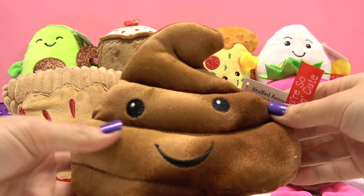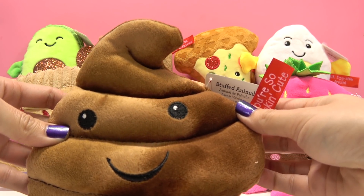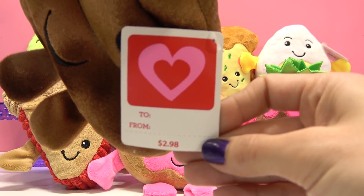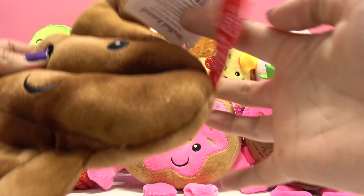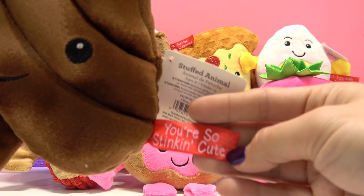I'll start with this little one here. These are made by the Dandy Company, and each one has a bright smile and bubbly eyes. There's a gift tag on the side that has a spot for you to write your name and who you're giving it to, if you decide to get this as a gift for someone special. And each also has this little ribbon on the side with their own unique pun or funny line.